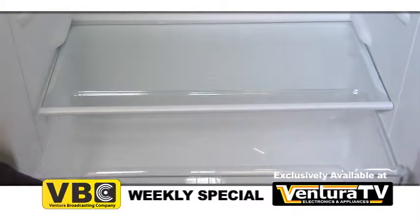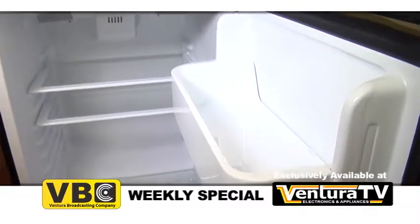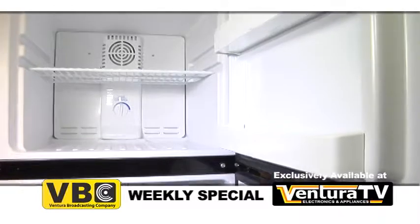It has a clear full-width crisper drawer, three adjustable glass shelves, and one removable wire shelf in the freezer to provide plenty of storage without taking up much space.